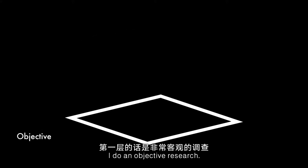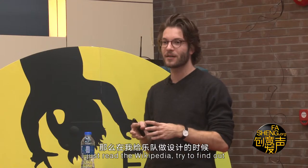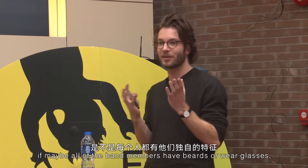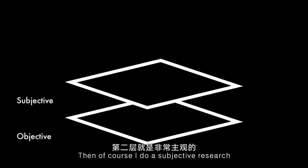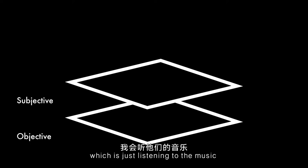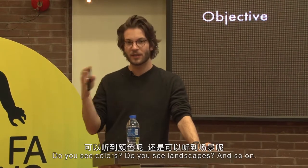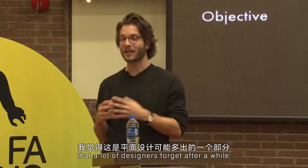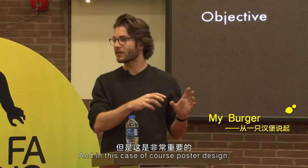I do an objective research — so let's say it's a band, I just read Wikipedia, try to find out if maybe all of the band members have beards or wear glasses, something that could be interesting. Then I do a subjective research, which is just listening to the music, trying to imagine what kind of stuff you see: colors, landscapes, and so on. And then the last one — and I think that's something a lot of designers forget after a while — is research about graphic design, and in this case, poster design.